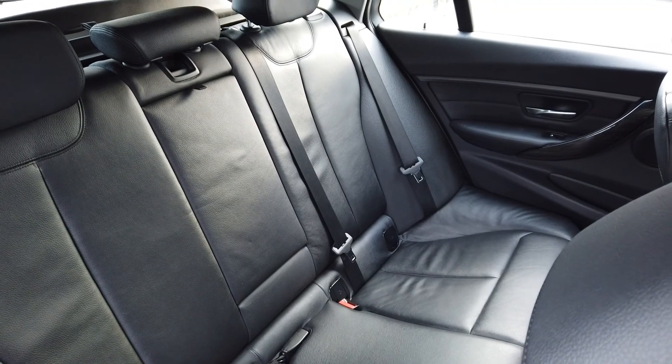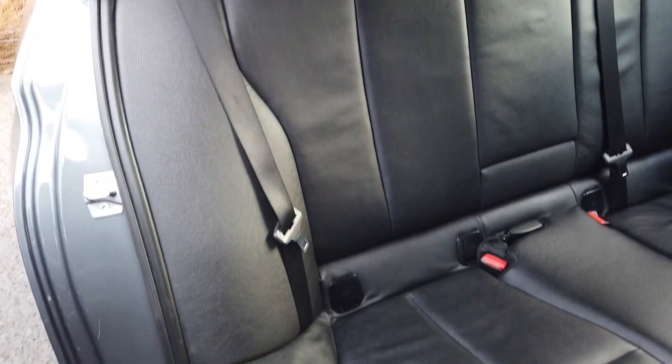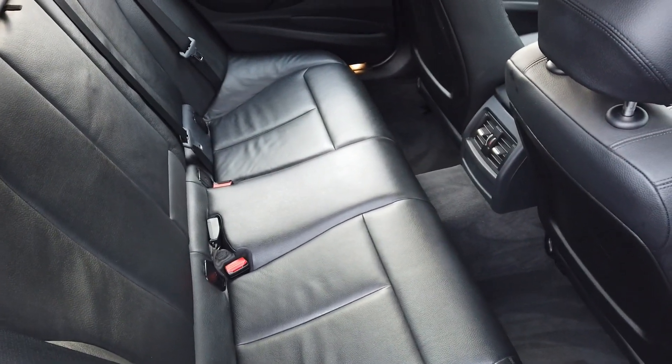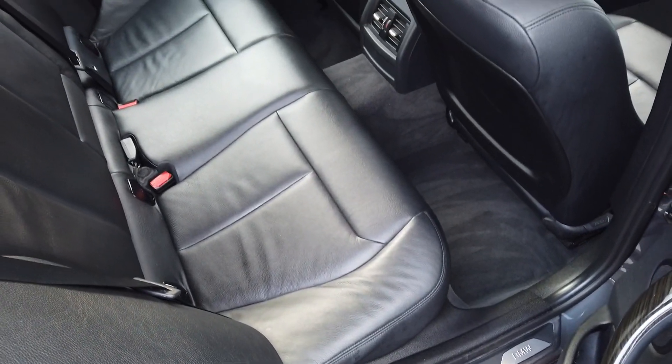And finally, I just thought I'd show you a better view of that rear leather. As you can see, no marks, no scrapes whatsoever — it's in lovely condition.